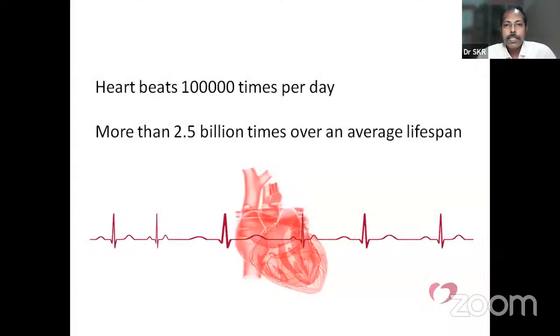Hi everyone. Myself Dr. Sarvanakrishnaraja, cardiothoracic surgeon, and here is Dr. Morali, vascular surgeon. We both are going to discuss about INI recall in the previous year questions. If you think about the NEET SS and INI, there is a major difference about the questions.